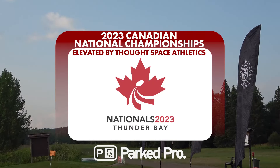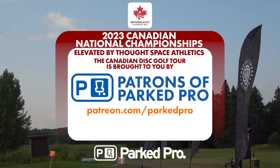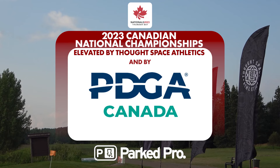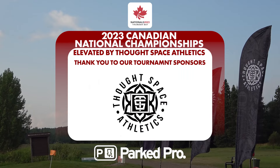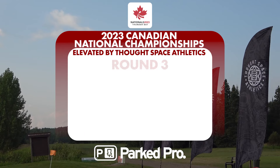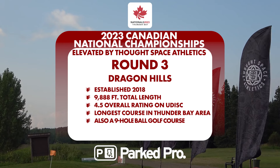Welcome back to the back nine of the final round of the 2023 Canadian National Championships, elevated by Thought Space Athletics. Thank you to our Patreons of Parked Pro — without you we wouldn't be here — and PDGA Canada. All that money you pay for your PDGA membership goes back into women's events, our nationals, provincials, and all those wonderful events. Thank you to our tournament sponsors: Thought Space, iTech, PDGA Canada, and See It MDC Tourism.